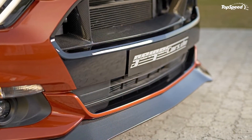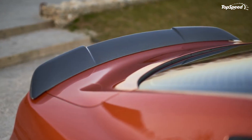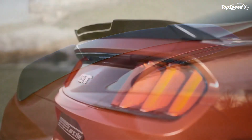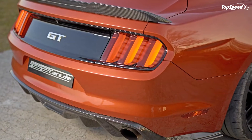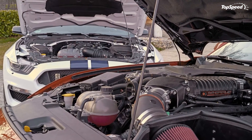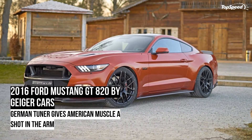Additional modifications to the Charger Hellcat included a port-matched throttle body, upgraded tuning software, and a lower pulley. All these modifications bring the Charger Hellcat's output to an impressive 805 horsepower, putting it right in line with the power upgrade Geiger Cars gave to the Mustang. No official performance numbers were announced, but a 0-to-60 mph time of under 3 seconds and a top speed of 204 mph are in the cards.